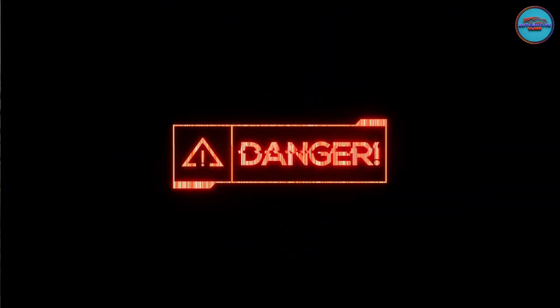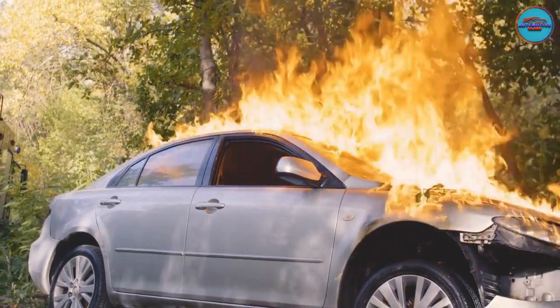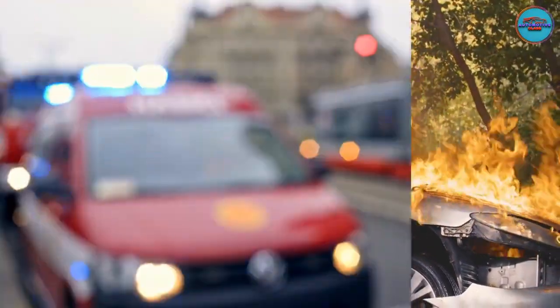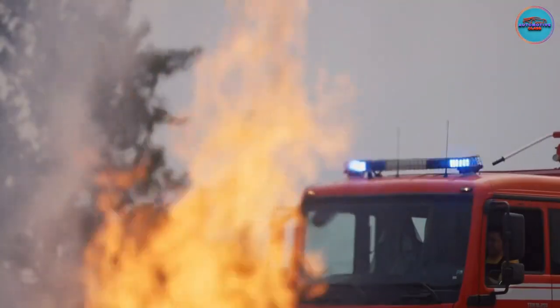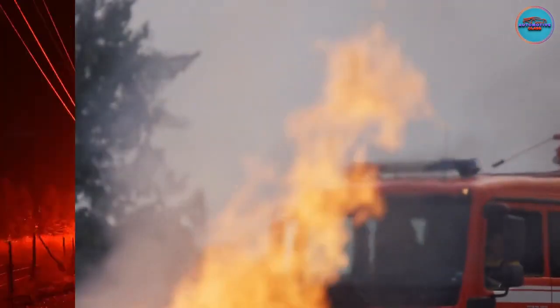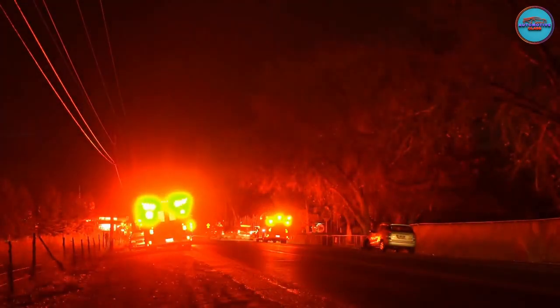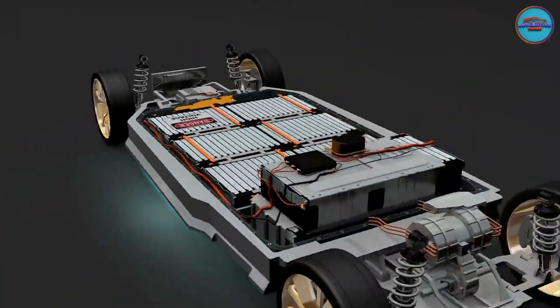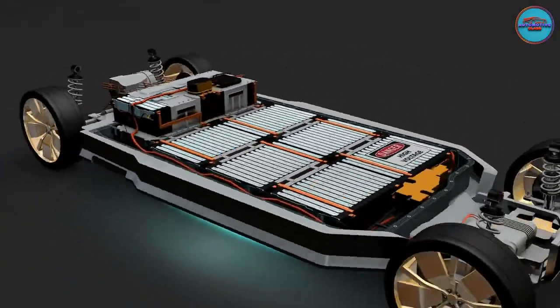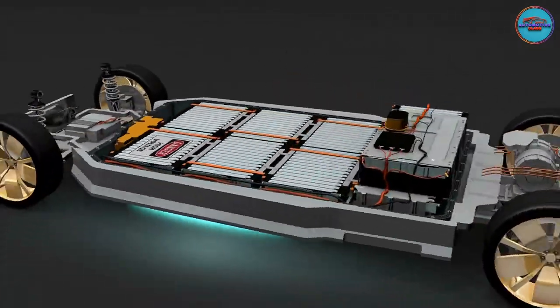Problem 6: Unextinguishable Battery Fires. Electric vehicles are less likely to catch fire than ICE vehicles, but once they do, their fire is hard to extinguish and may require more water or a special fire extinguisher. The upside is they take longer to catch fire, giving you time to exit and move a safe distance away. Solution: Tesla is developing new batteries for EVs that use non-flammable electrolytes, eliminating the risk of battery fires.